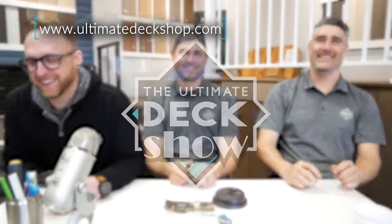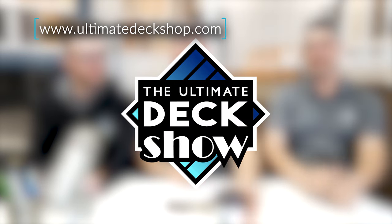Thank you for tuning in. That's the Trex lineup for 2019. Until next time, thanks for tuning in to The Ultimate Deck Show — keep it fun.